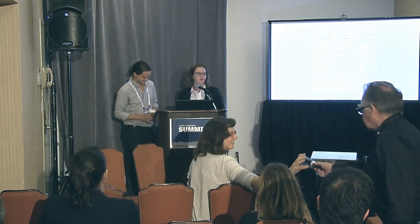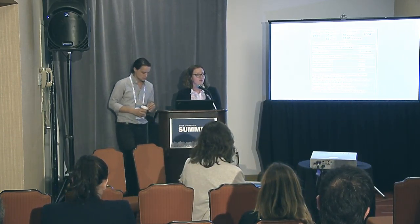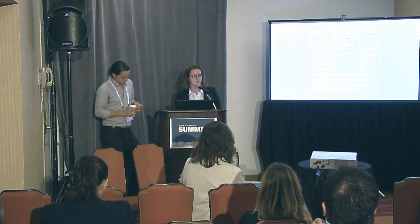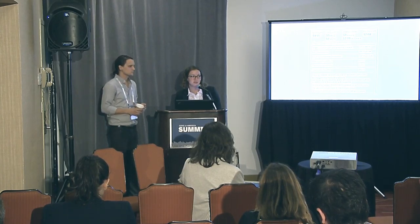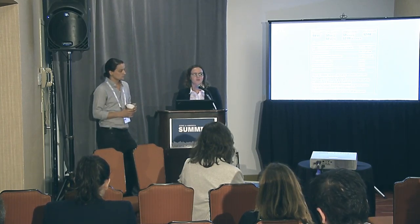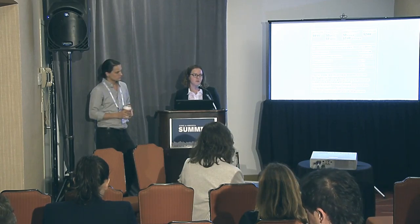The deeper you go down into all these, the first things you think of are mortgages and student loans, but the further you get into these niche products — or just products that the average middle-class person isn't interacting with — the juicier the problems get and the bigger the potential for really helping people who are struggling.